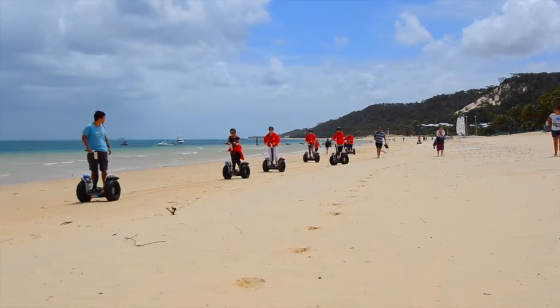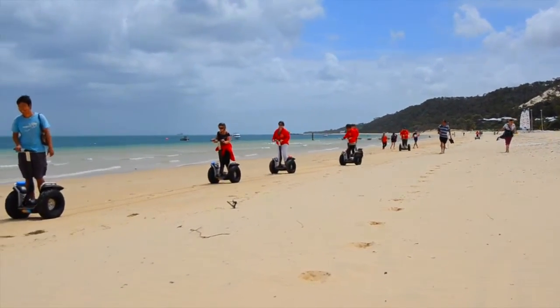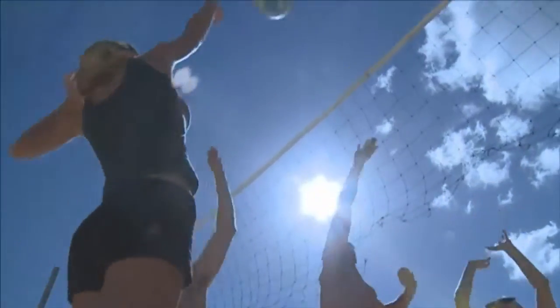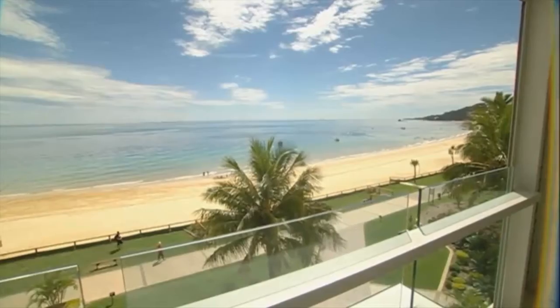If you prefer to stay on dry land, then our Segway tour will give you a chance to explore the beaches. There's also over 40 free activities for you to enjoy, from volleyball to squash and archery to tennis, plus many more.